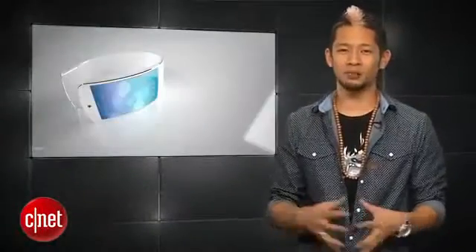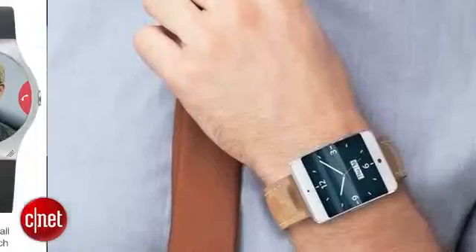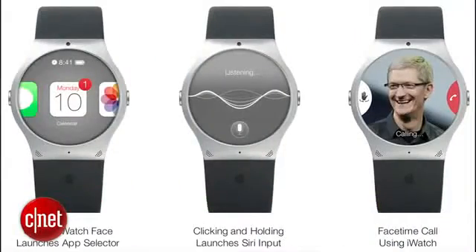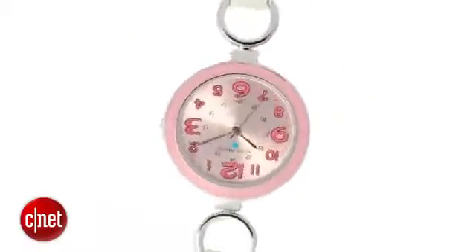In iWatch rumors, the Korea Herald reports that NPD Display Search also believes that Apple's wearable iWatch product will come in a 1.7-inch screen size for men's watches and a smaller 1.3-inch screen size for women. But what about the woman who wants a big watch or the man with skinny wrists that wants a tiny watch?